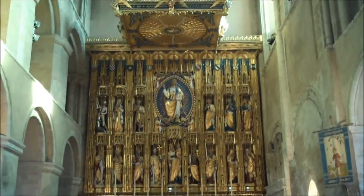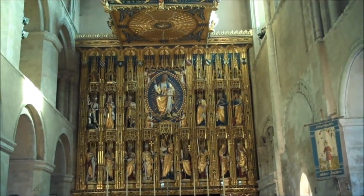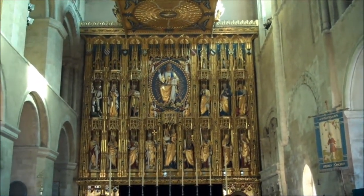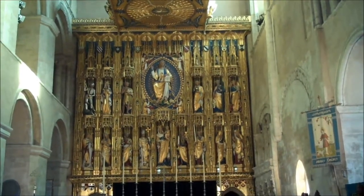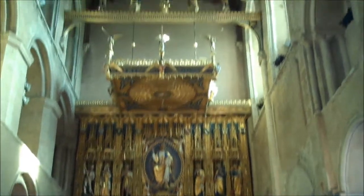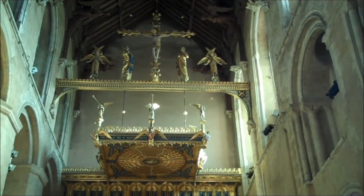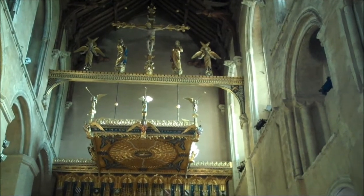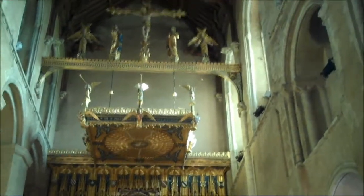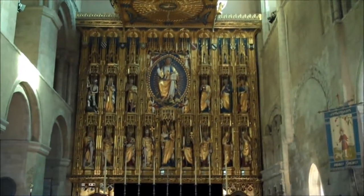It's an incredibly impressive altar screen. I understand it's comparatively modern — it was started about a hundred years ago. Really impressive. The style doesn't look modern at all. I don't know, it looks extremely Catholic rather than Protestant or Church of England.